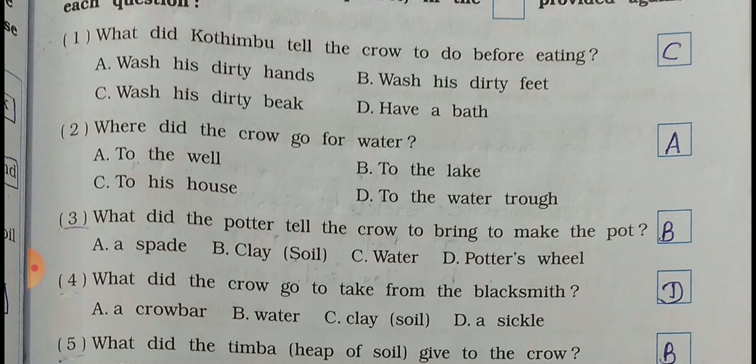Question number 3: What did the potter tell the crow to bring to make the pot? A - a spade, B - clay, C - water, D - potter's wheel. The answer is B - clay.